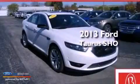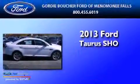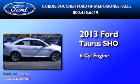This is a brand-new 2013 Ford Taurus SHO. It features a six-cylinder engine, an automatic transmission, and all-wheel drive.